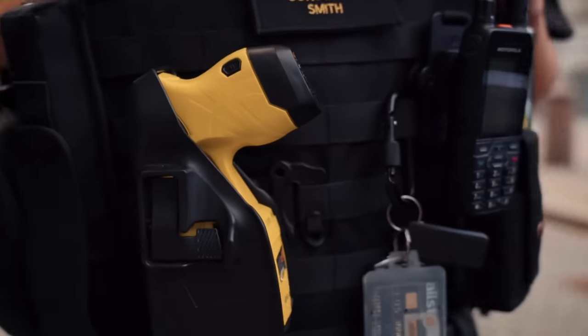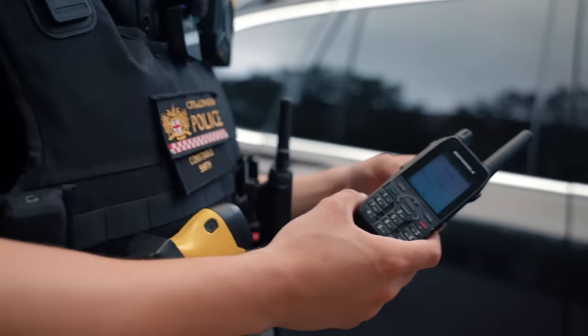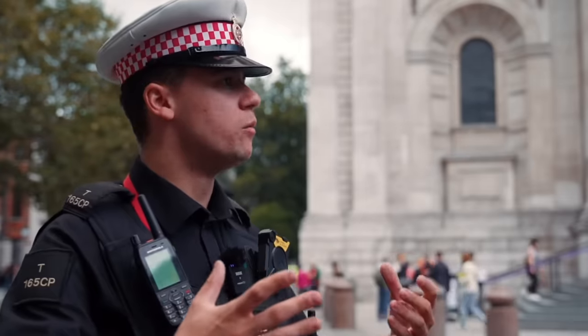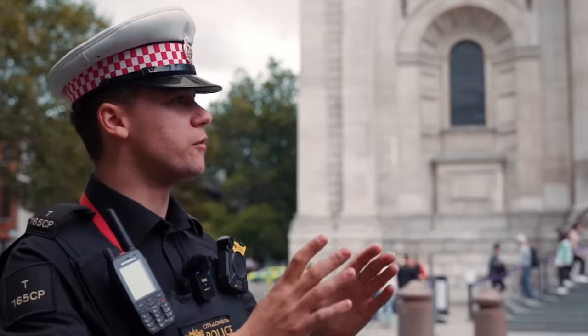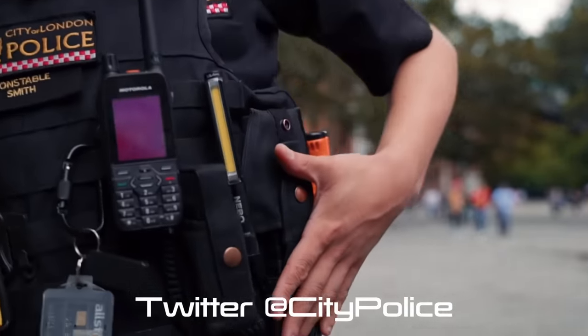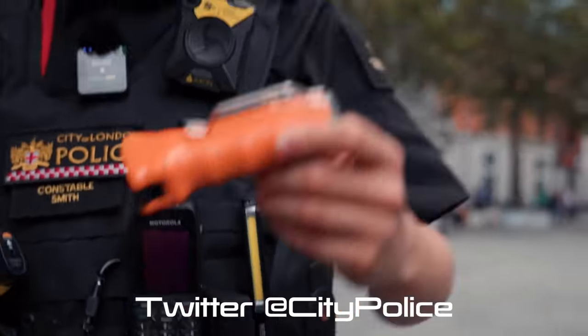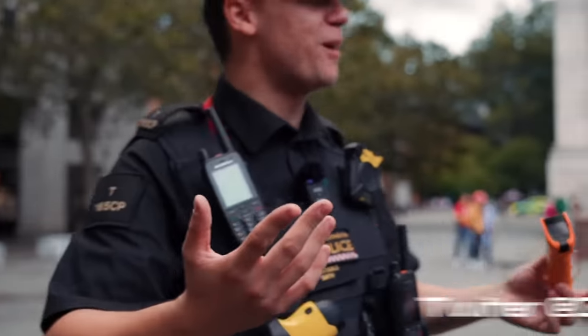Taser, a second radio on our normal City Ops channel which is dispatch — one single channel for the City. Pepper spray, handcuffs. And what's this? I thought that was for breaking windows. It's not for breaking windows — it's for spraying.